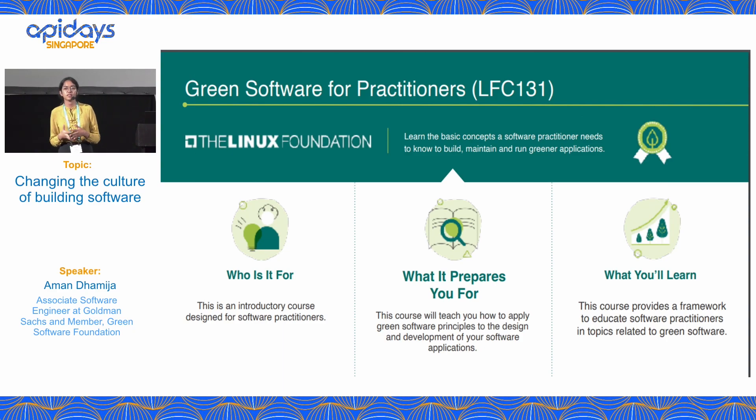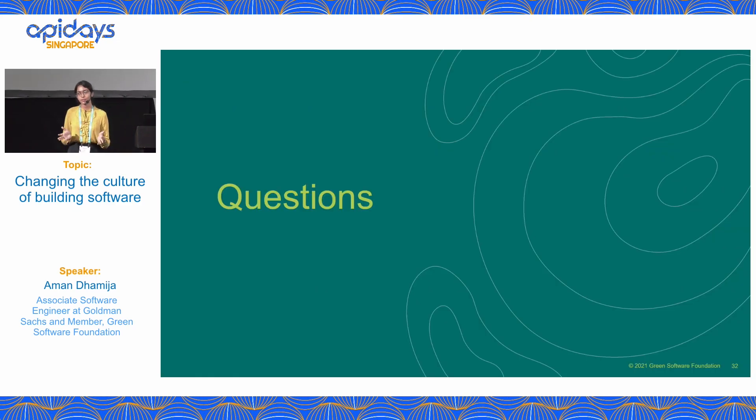This brings us to the end of the presentation. We can all be part of the climate solution. If this topic interested you, the Green Software Foundation and Linux Foundation have launched a course to help you build, run, and maintain greener applications — find more details on the Green Software Foundation website. Thank you for listening, and I'm happy to answer any questions.